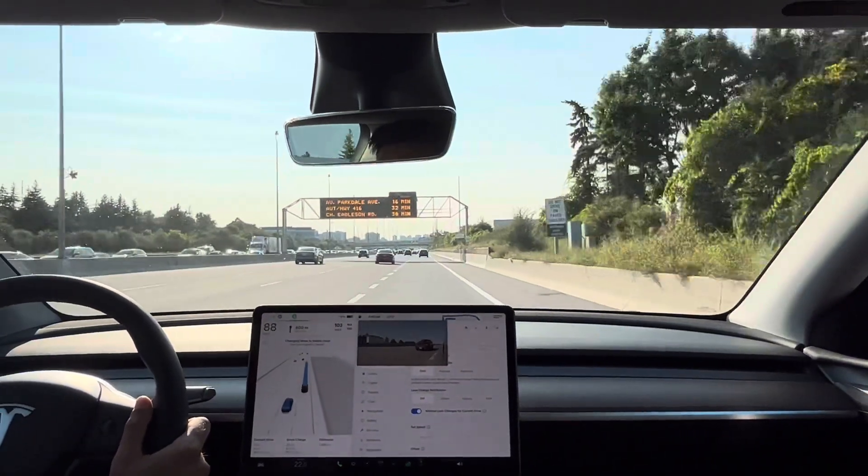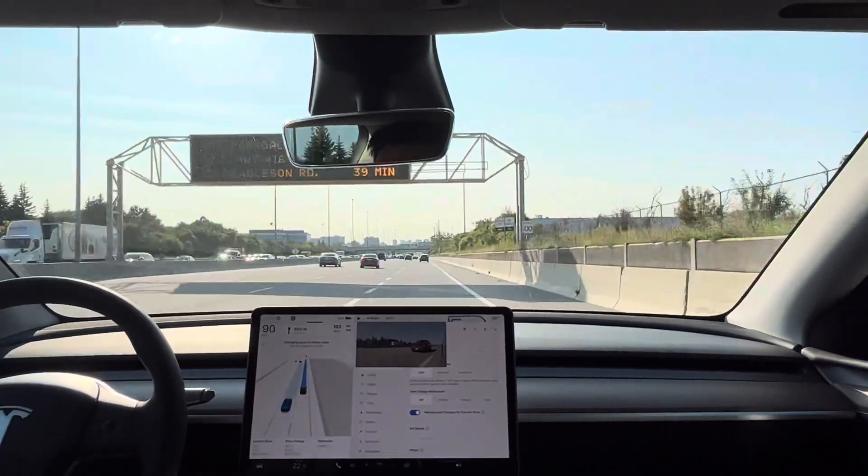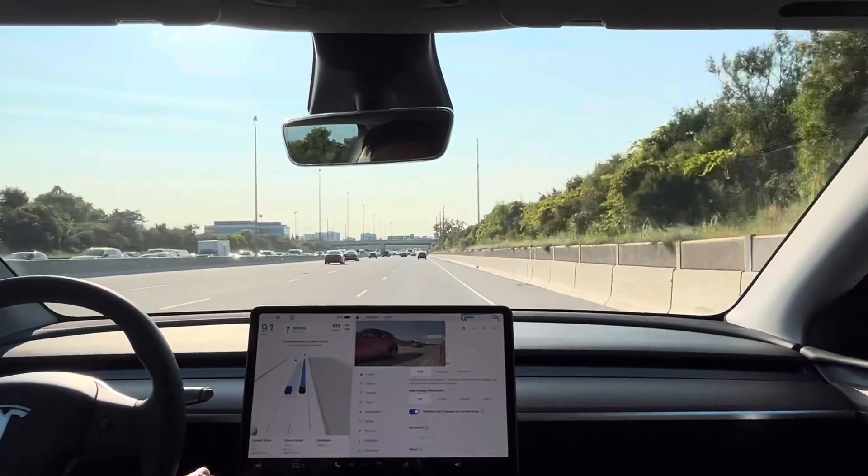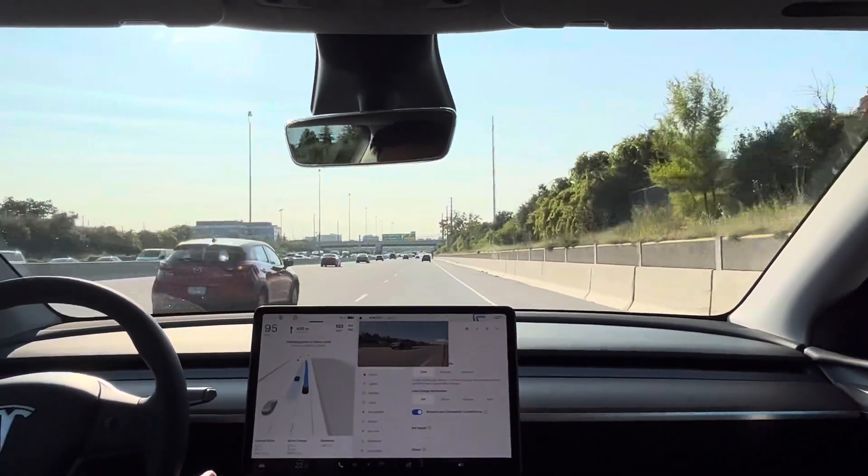There's a car in our blind spot and we're trying to make a left. He's giving us space — come on car, speed up. Okay, it didn't take the gap, so the other car went ahead.